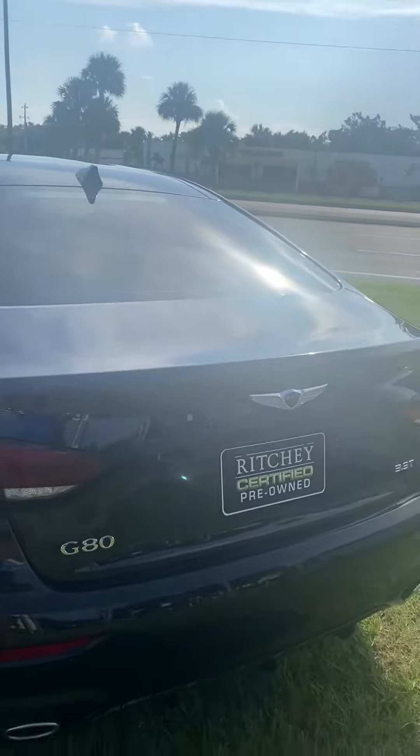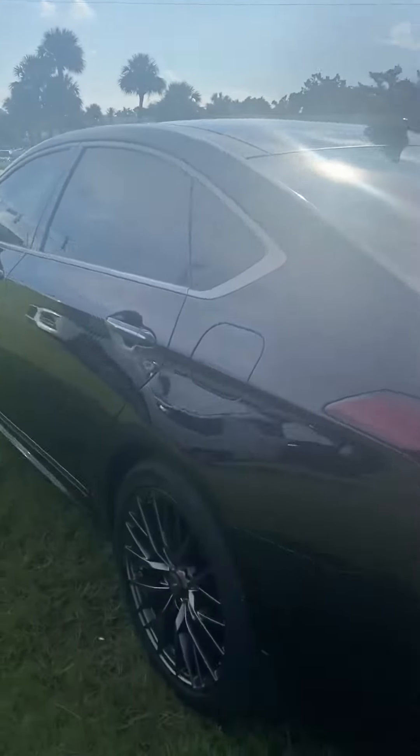This is the back of the vehicle, very nice, with the 19-inch aluminum rims on it.